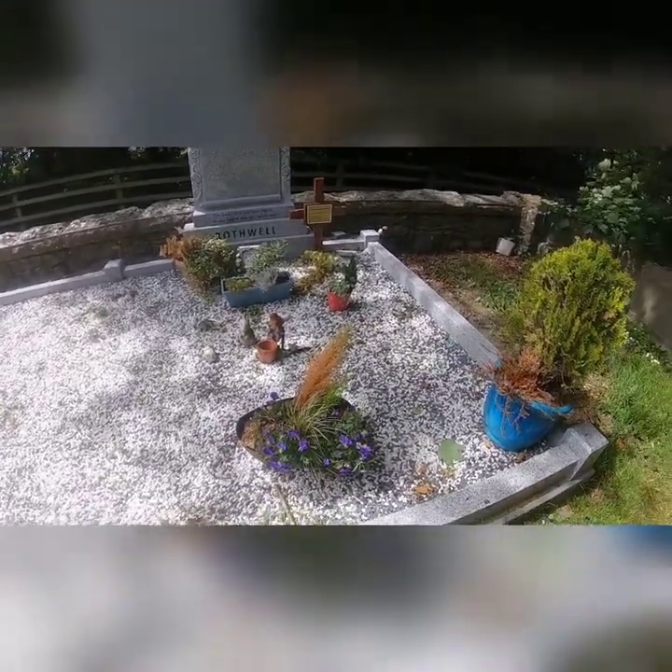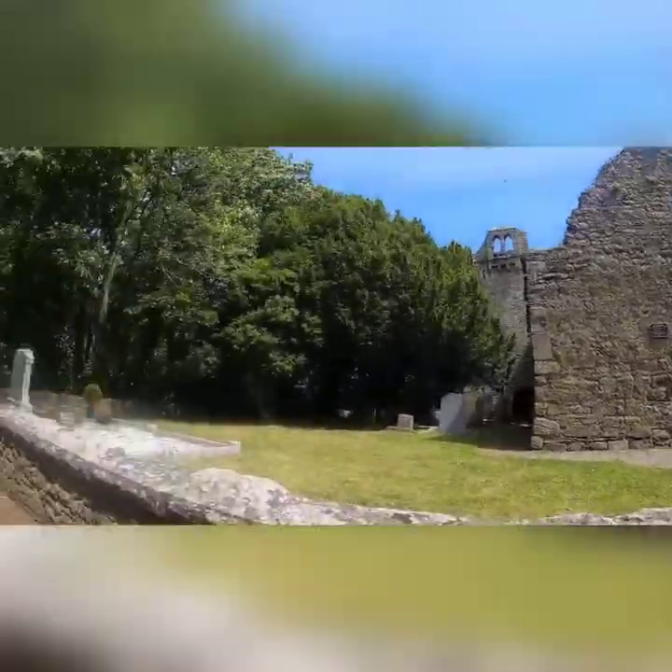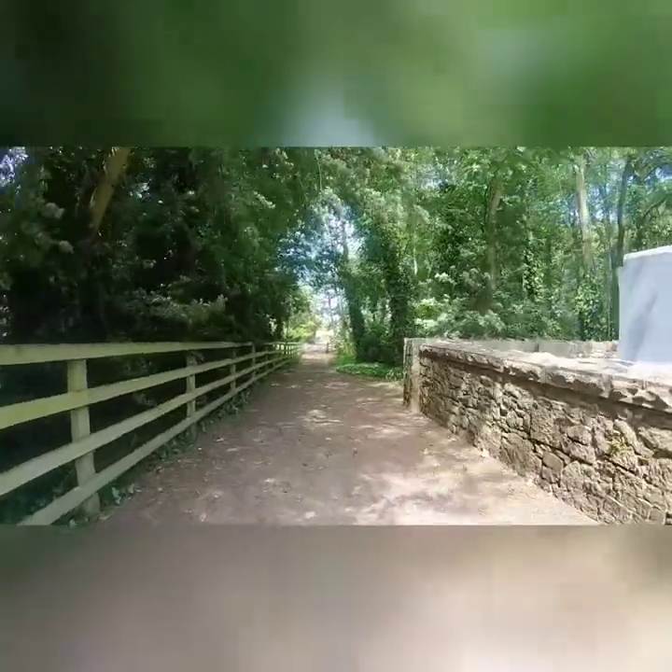Someone was last buried here in 2011. And that's Killfainton Church, just on the outskirts of Thomastown.